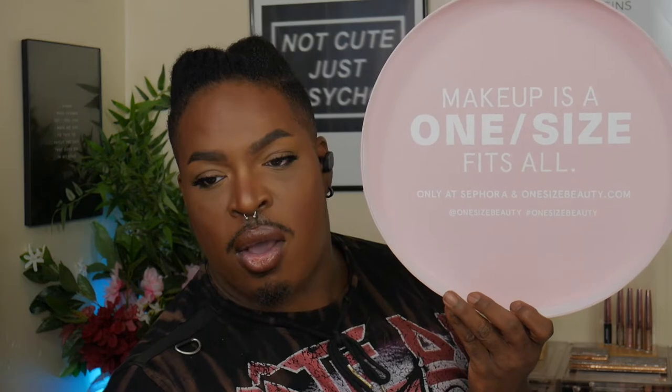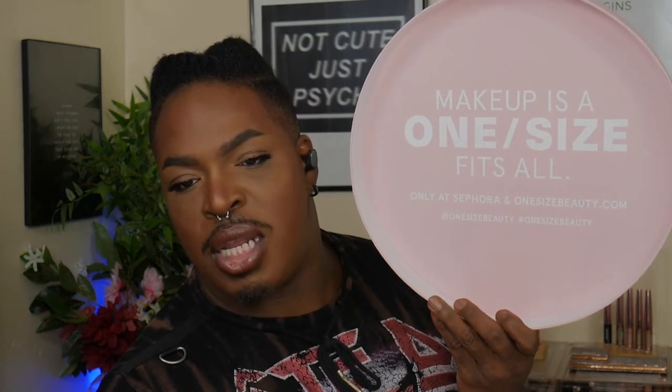We're going to dig into the ultimate setting powder from Patrick Star's One Size Beauty. The box says: 'Makeup is a one size fits all,' available only at Sephora and onesize beauty.com. This is where you can get the products. Patrick does have his own gondola at Sephora — it's a one-bay gondola, but I think he's going to be expanding the brand to be larger.